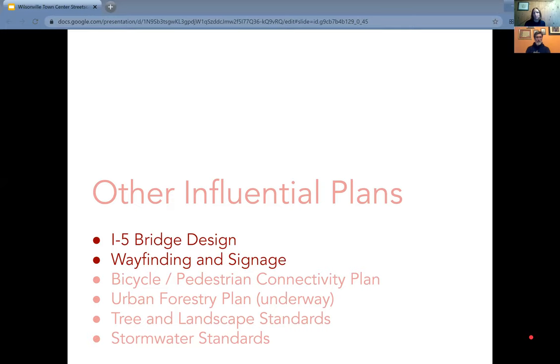There are a couple of other influential plans — six listed — but we'll focus on two right now. I want to point out the urban forestry plan, since a few of you mentioned interest in tree canopy and landscaping planting features on the streetscape. The urban forestry plan is getting underway at the city right now, and our teams are in communication. We'll definitely be coordinating the urban forestry work with our streetscape work to make sure they're as harmonious as possible.